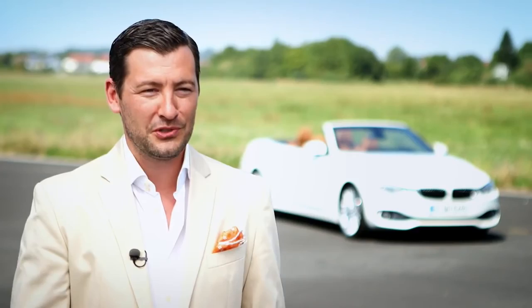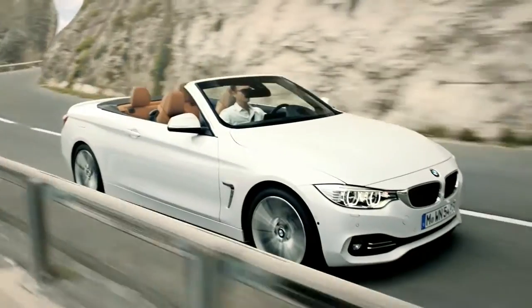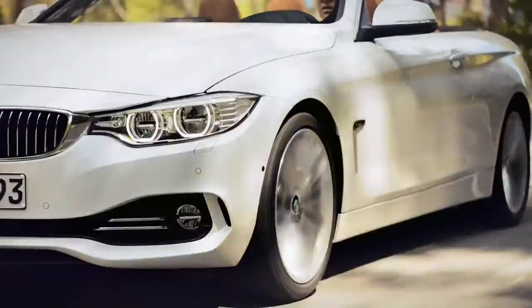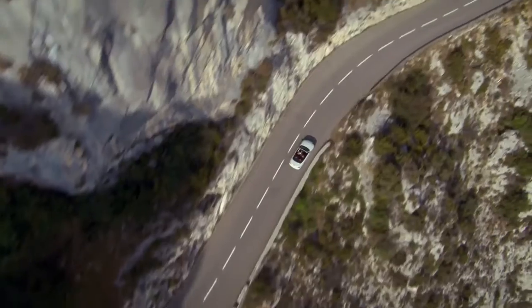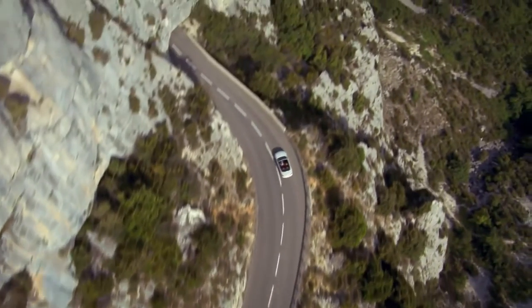For me this car expresses everything a BMW should be. It offers a lot of dynamic and sporty driving pleasure combined with exclusivity. You just want to drive somewhere on a coast road, and this is all about a BMW convertible.